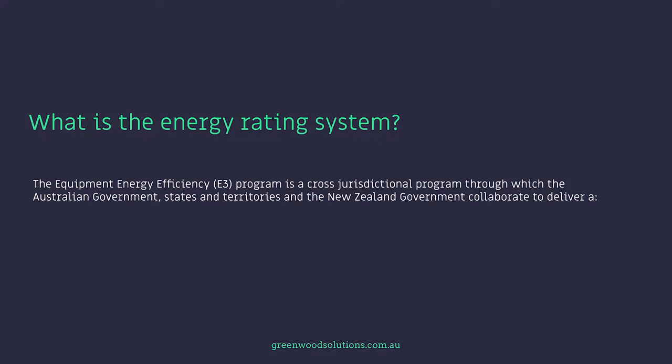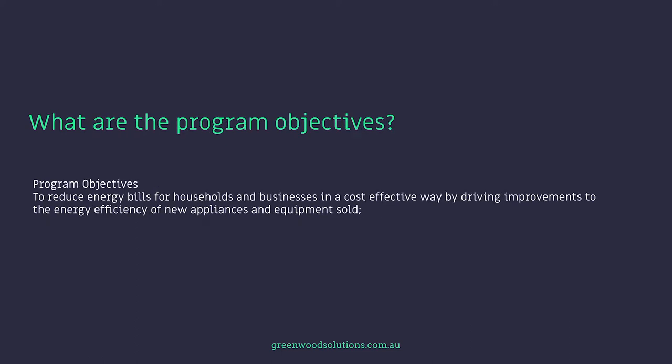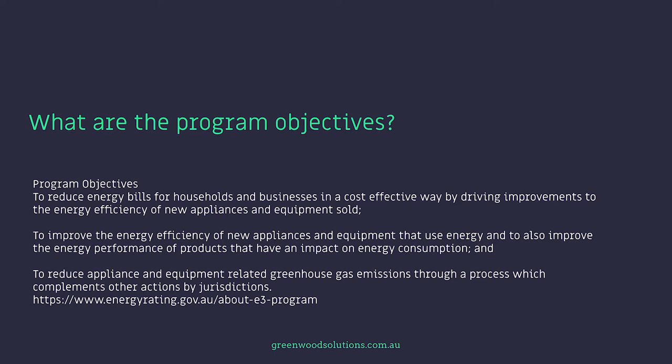The Equipment Energy Efficiency Program is a cross-jurisdictional program through which the Australian Government, States and Territories, and the New Zealand Government collaborate to deliver a single integrated program on energy efficiency standards and energy labeling for equipment and appliances. The objectives are to reduce energy bills for households and businesses in a cost-effective way, improve the energy efficiency of new appliances and equipment, and reduce appliance and equipment-related greenhouse gas emissions.